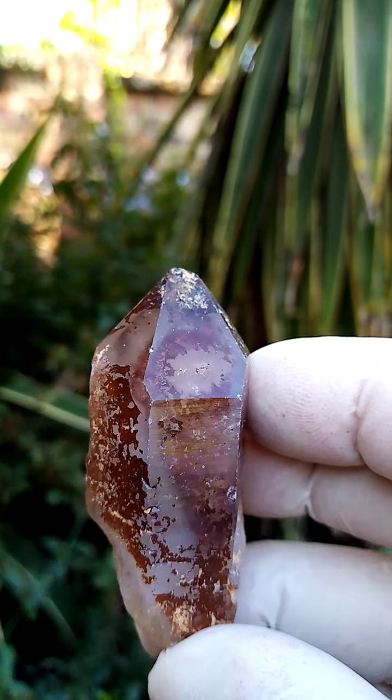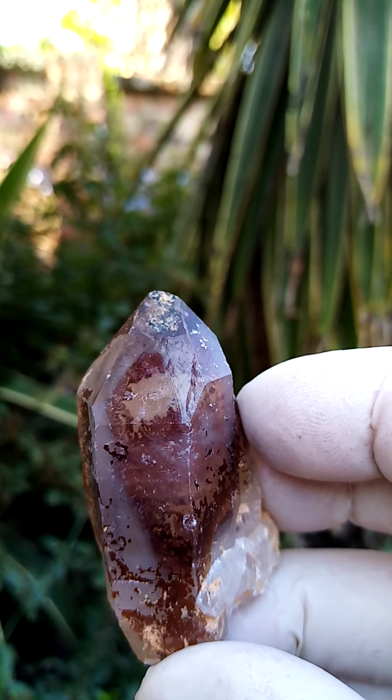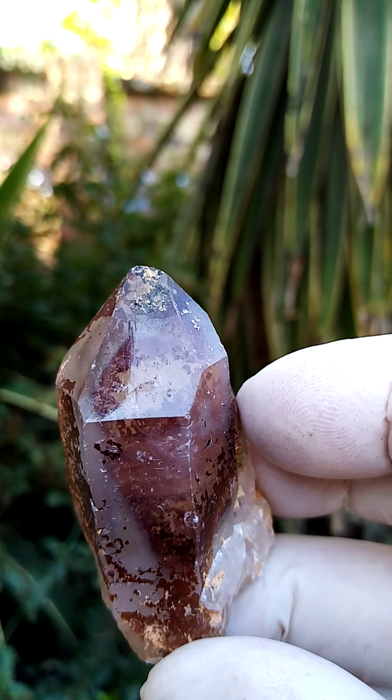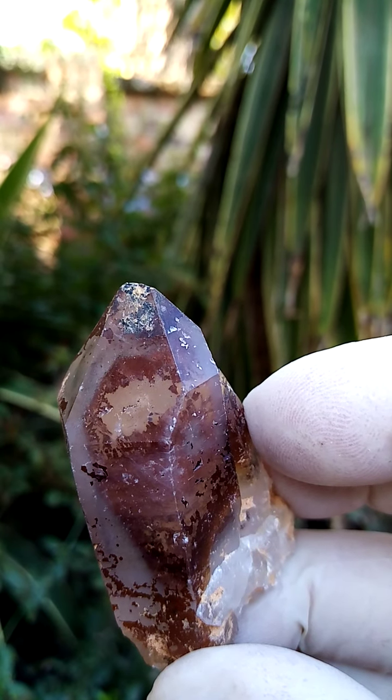All the way from the General Orange River Region, Northern Cape of South Africa — hematoid, ferruginous, hematite-included quartz, maybe with a touch of amethyst in here as well.